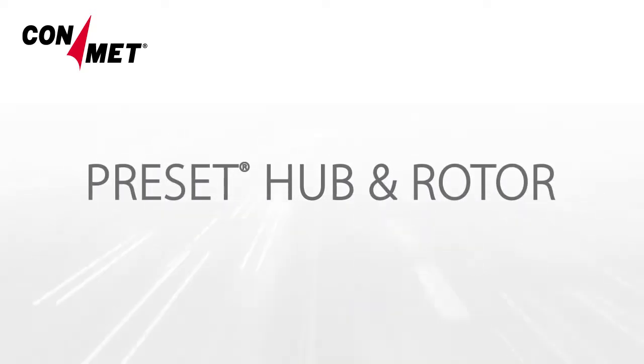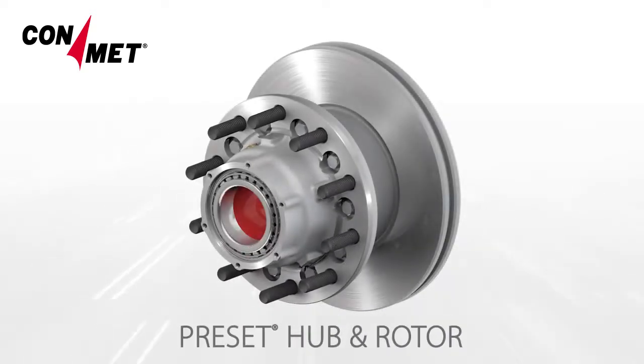Preset Hub & Rotor by ConMet — Preset Technology and Brake Rotor in 1.